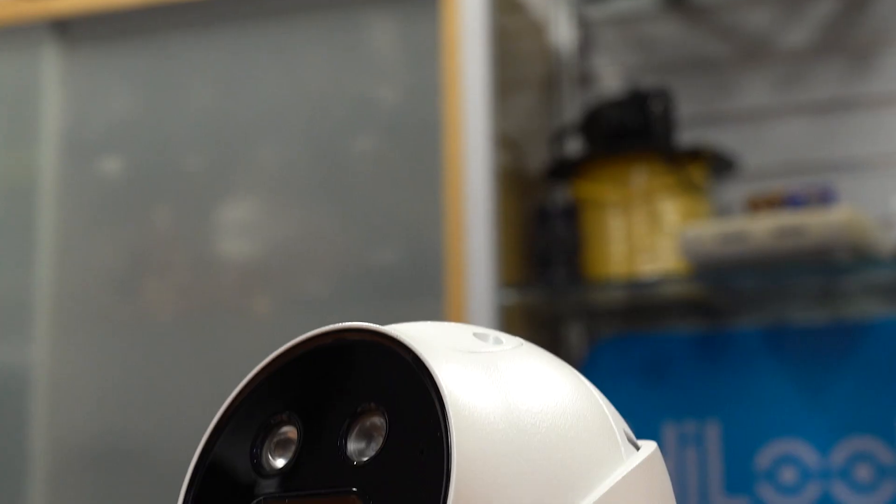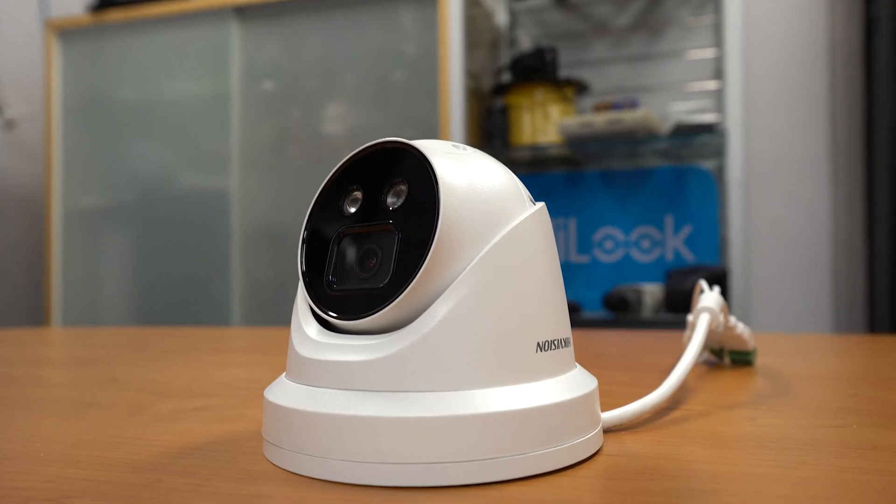Hey, how are we doing? It's Ben from Equal Networks and Security.